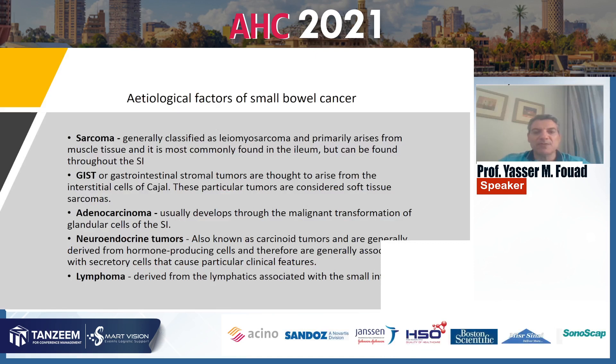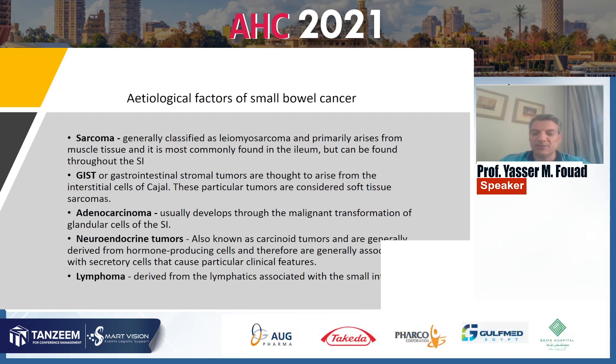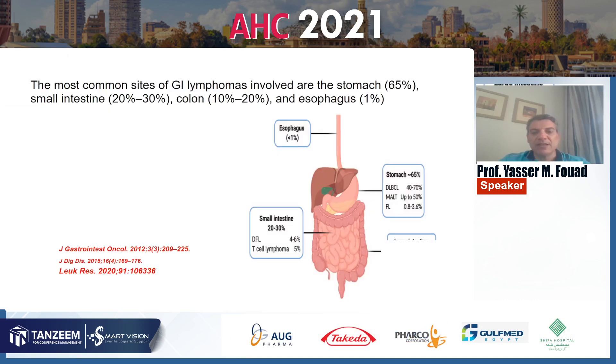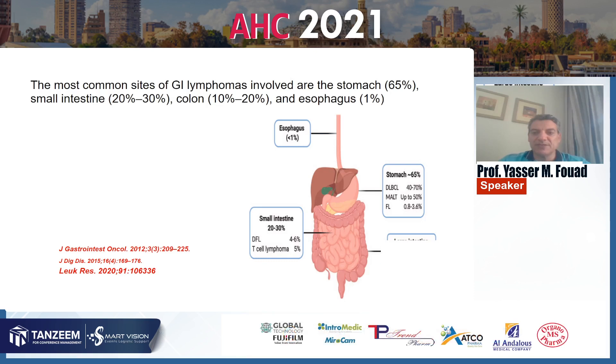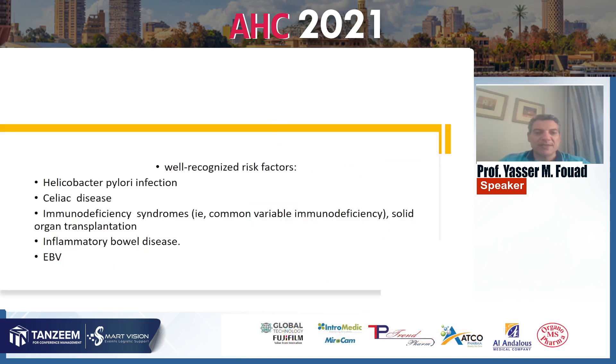If you look at small bowel cancer, lymphoma represents the least common type of small bowel cancer after sarcoma, stromal tumors, adenocarcinoma, and neuroendocrine tumor. The small intestinal lymphoma represents 20 to 30% of total GI lymphoma, following stomach lymphoma which represents 65% of total GI lymphoma prevalence.